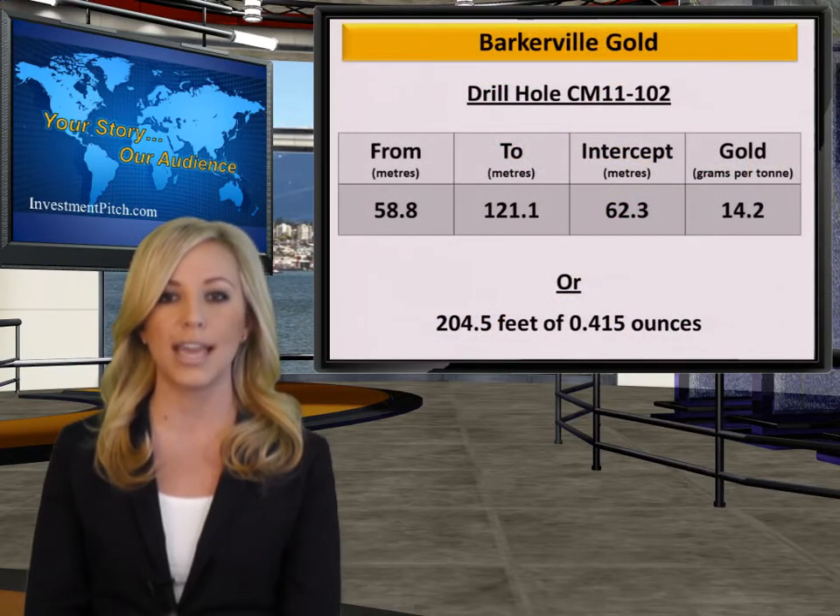Since the discovery of a new zone 190 meters northwest of the proposed gold quartz mine, the company has been aggressively drilling with six drill rigs operating on Cow Mountain. Yesterday, they released great results from a number of holes, including 62.3 meters of 14.2 grams per ton gold from hole number CM11-102, equivalent to 204.5 feet of 0.415 ounces per ton. The company previously announced 3.4 meters of 459 grams per ton gold in September and 19.9 meters of 83 grams per ton gold in June.